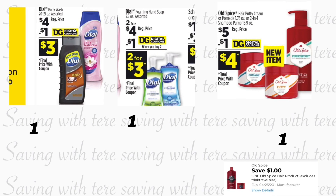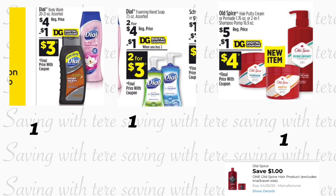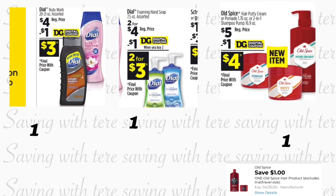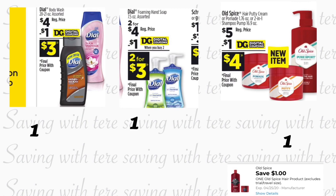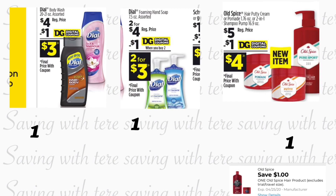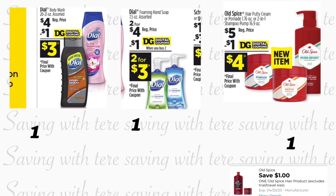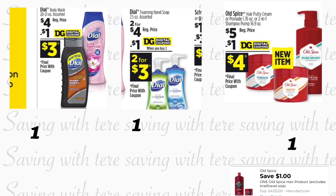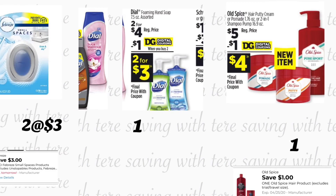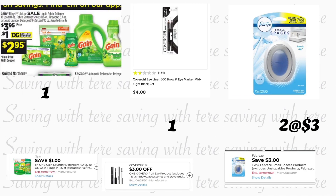We have a one dollar digital coupon. You're also going to be grabbing two of the Dial foaming hand soap, 7.5 ounces, regular price two for four dollars, and we have a dollar-on-two digital coupon. You're also going to be grabbing the Old Spice shampoo pump, 16.9 ounces, priced at five dollars, and we have a one dollar digital coupon.